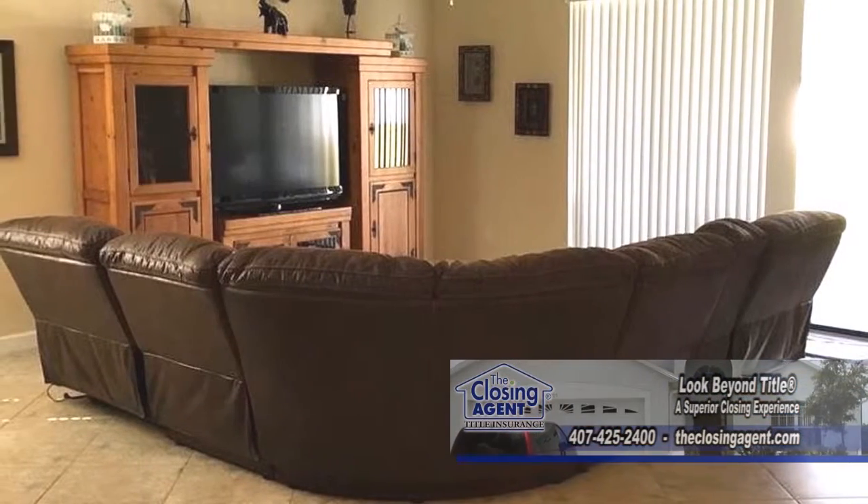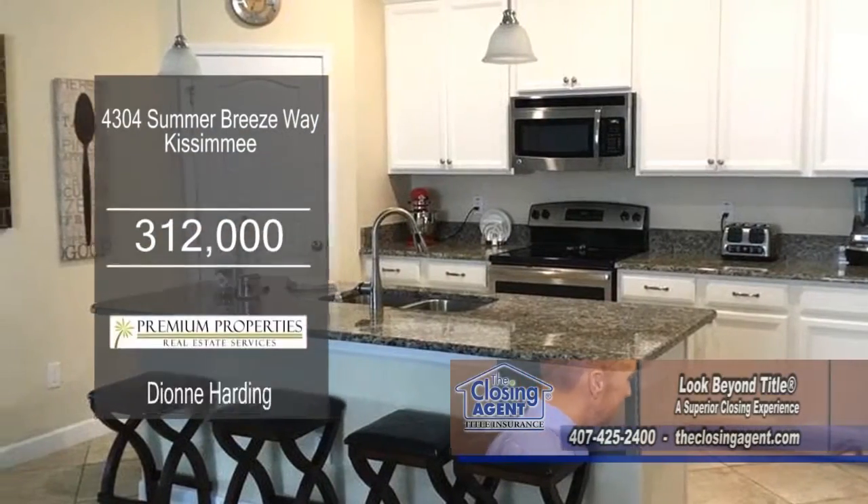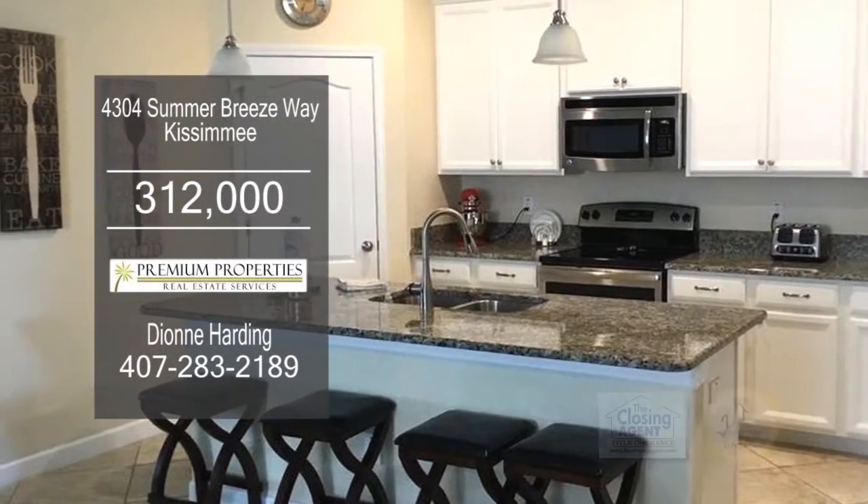Stepping inside, you are greeted by an entry foyer with views of the living room and dining room area. The huge kitchen offers granite counters, a center island, and stainless steel appliances.